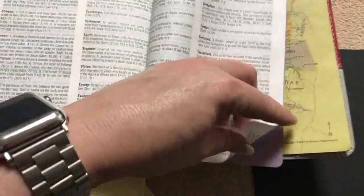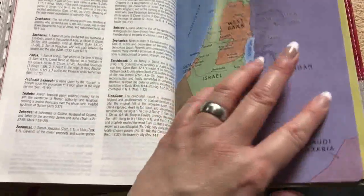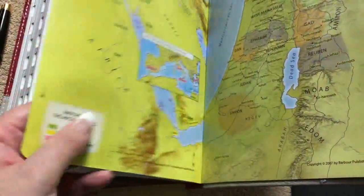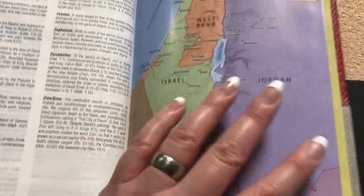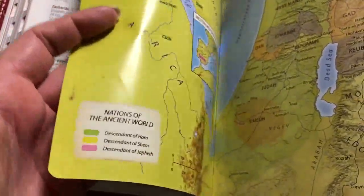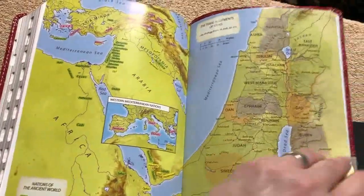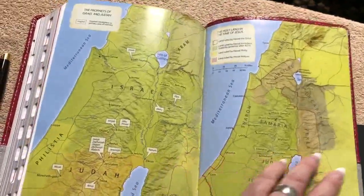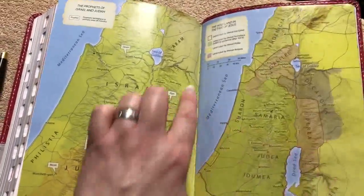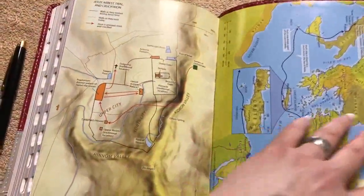At the back we have eight full color maps on a glossy paper — a little thinner than cardstock but glossy. You can see the glare from the light on them. These maps are somewhat unique — I don't think I have any other Bibles with these particular maps. We can see more stitching through the center, and I'm confident that once this Bible has been broken in, it will lay flat.